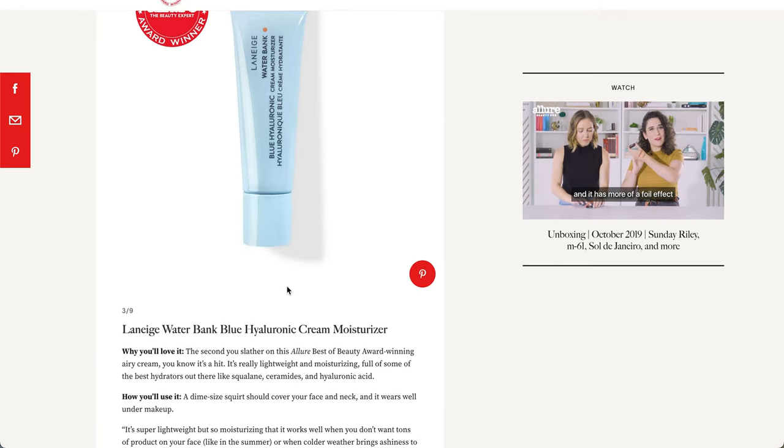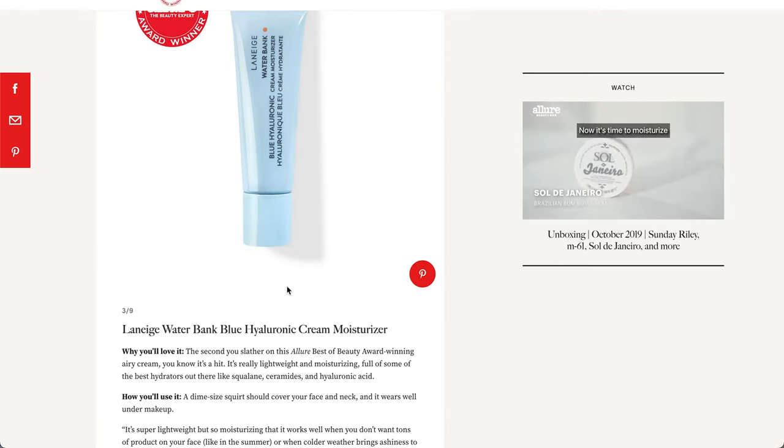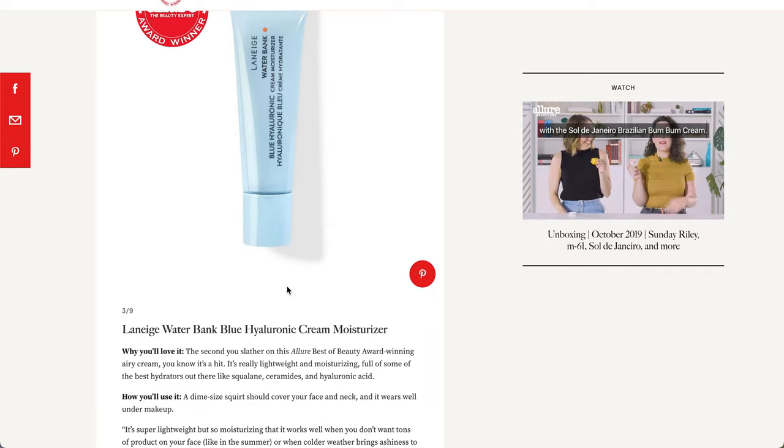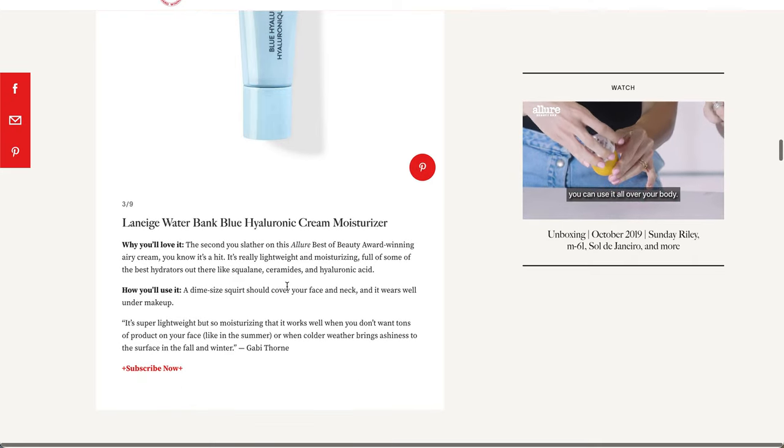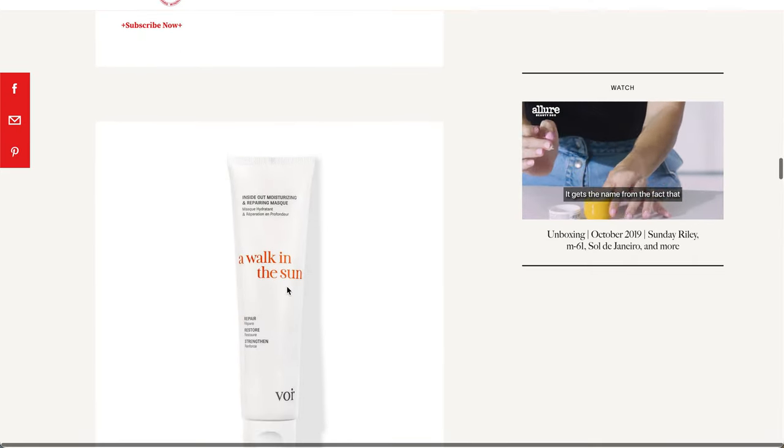The next item is from Laneige — it's the Water Bank Blue Hyaluronic Cream Moisturizer. I think I have tried this before. I'll show you why I think that in a little bit when I pull up the info on Sephora. I think I've tried this because it has a very unique packaging.